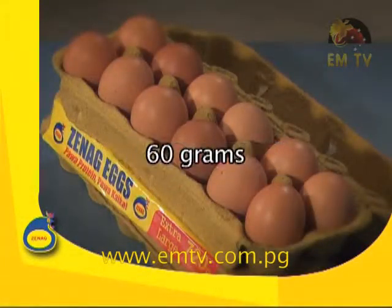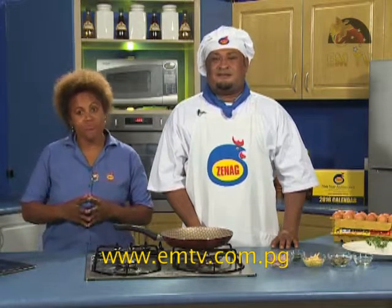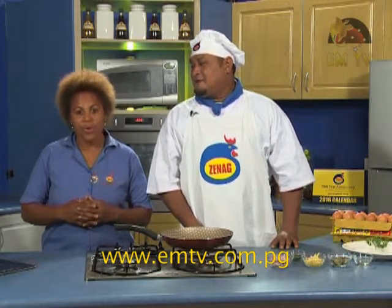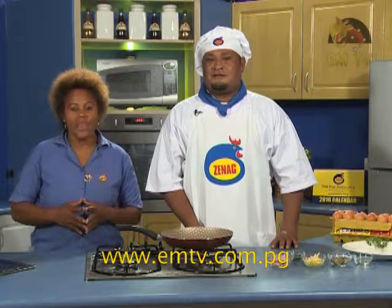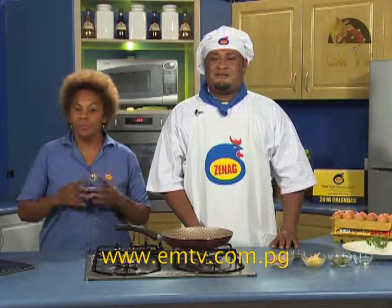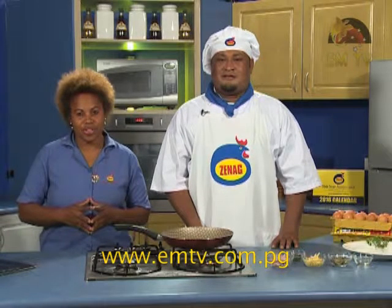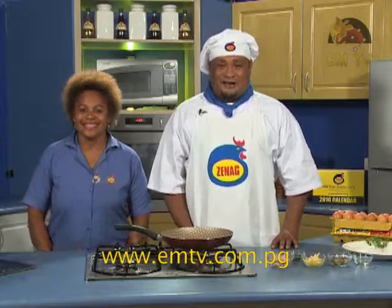Zeneg eggs come in different sizes ranging from 50 grams, 55, 60, 65, and 70 grams. Zeneg eggs are always fresh because they're locally produced here in Papua New Guinea. Zeneg is a locally owned company. Zeneg eggs are available in all supermarkets nationwide at a very affordable price that can meet your family budgets. Always choose to buy Zeneg eggs because they are always fresh.